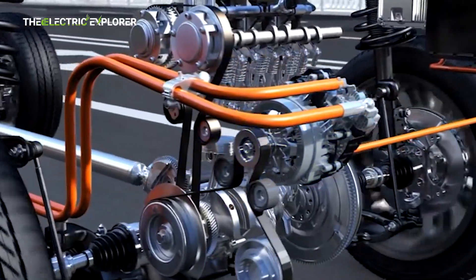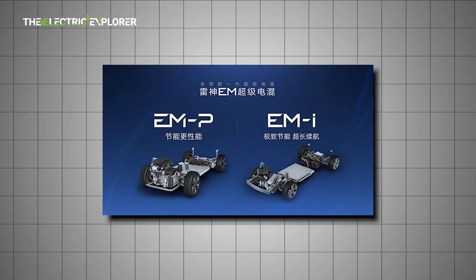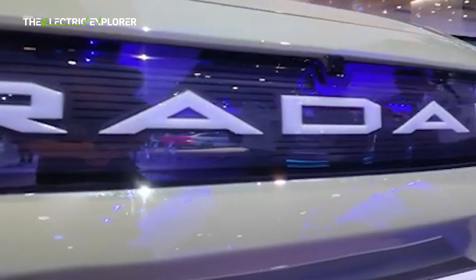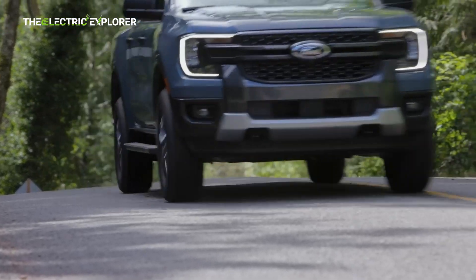The Radar hybrid's powertrain configuration includes a 1.5T turbocharged gasoline engine mounted in the front, working in harmony with the 3D-HT and an electric motor setup. This system enables the pickup to accelerate from 0 to 100 km/h in just 6.5 seconds, which is competitive even when compared with some high-performance ICE pickups.